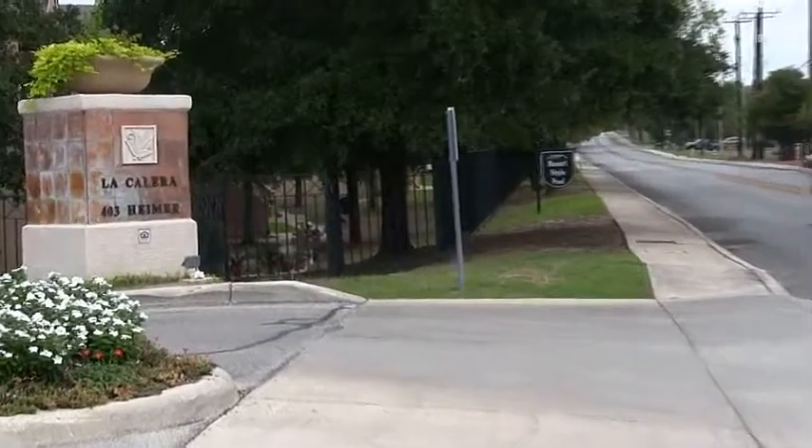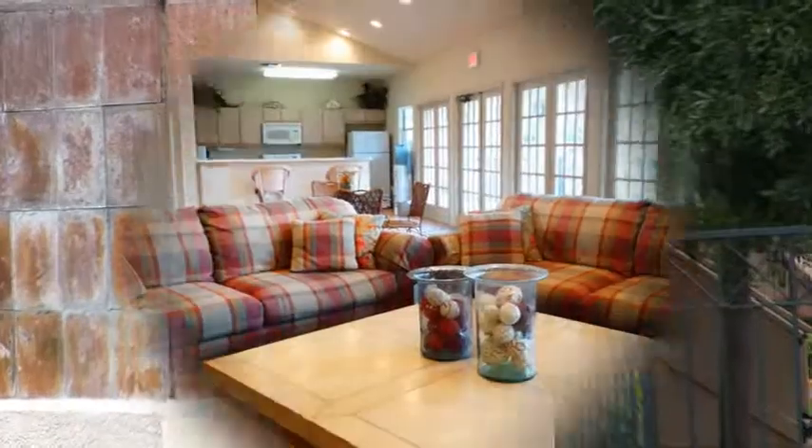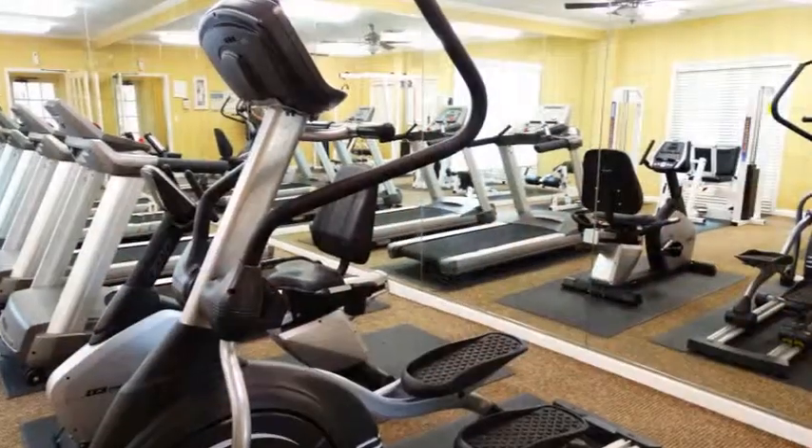Welcome to the good life at La Calera Apartments. Here you'll find a convenient San Antonio location and a pleasing setting, not to mention an impressive list of amenities.